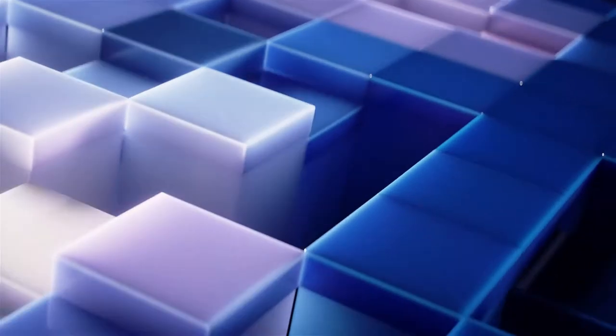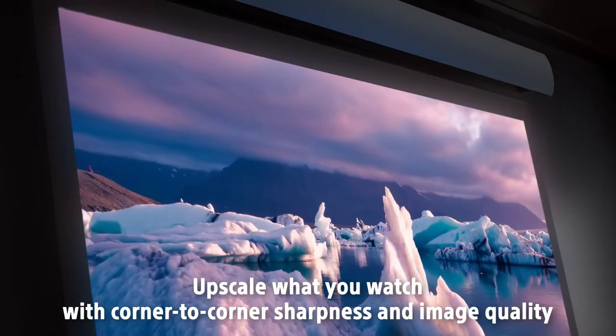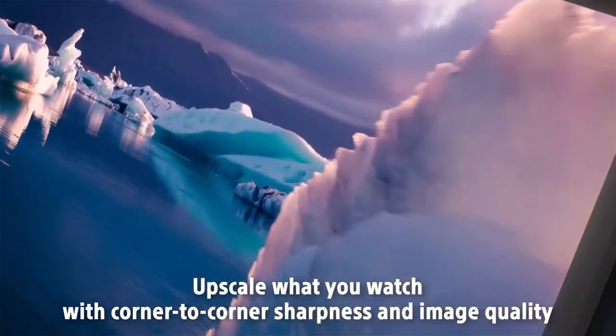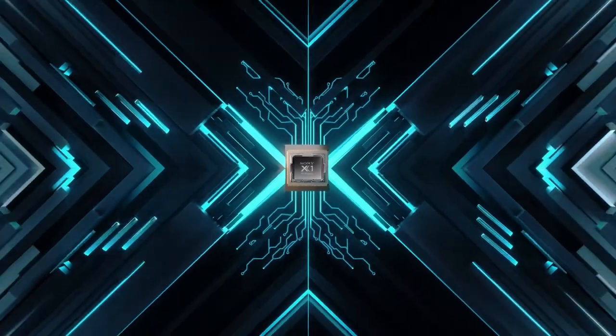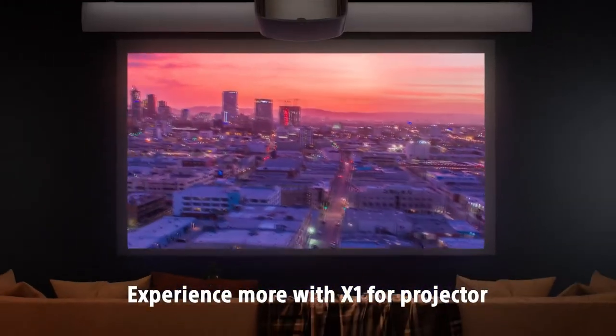It checks the box for gaming with the input lag reduction feature. And with brightness that can go up to 1500 lumens, it works well in a bright room as well. If price is no object, the picture quality is incredible.